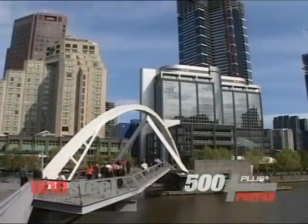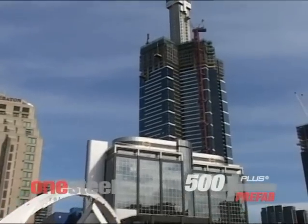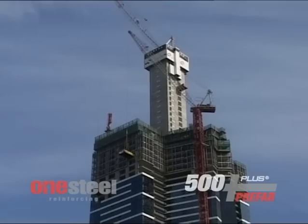The Eureka Tower, designed by architects Nonda Castellides and Carl Fender, creates a maximum amount of usable floor space, and sees the building change floor plan several times as it rises before the façade gently slopes back to the top of the tower.